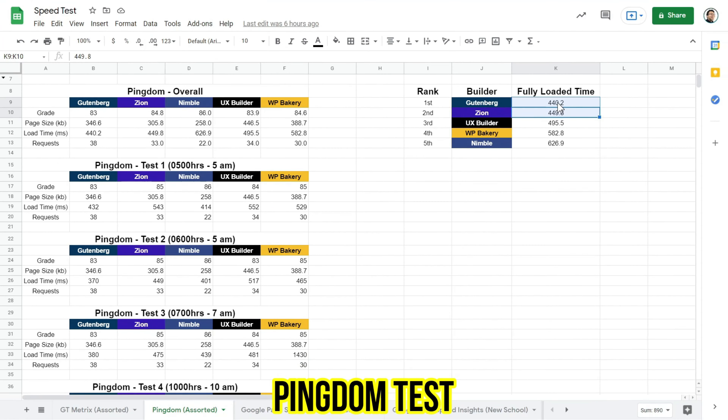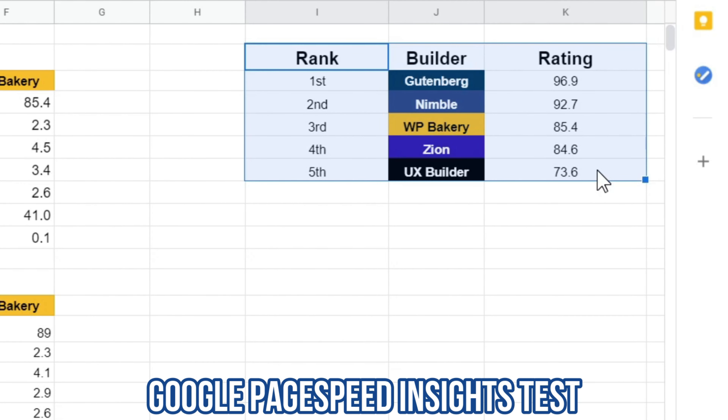The one that carries the most weight is Google PageSpeed Insights. Even though a page builder performs very well in Pingdom, it might be dragged down if it didn't perform well in Google PageSpeed Insights. I'm really surprised that Nimble is coming up in second place — I'm not sure why nobody is talking about Nimble Builder. I've heard a lot of people say Zion is great and super fast, but based on this data it doesn't seem so. Have you heard of Nimble Builder? I think it is super underrated — if you've used it, let me know in the comments why nobody is talking about such a fast builder.